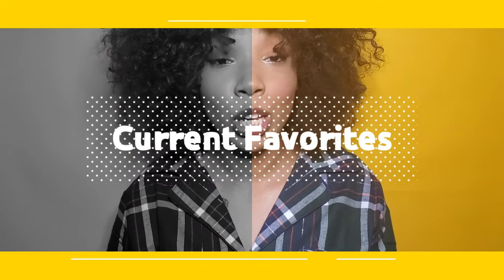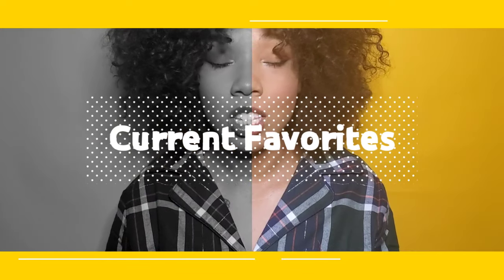Hey everybody, it's Emeril Monet, and today on my channel I'll be showing you my current favorites, also known as my quarantine essentials. If you like to see the things that I've been loving and enjoying over this quarantine, make sure you stay tuned. We're all stuck at home, let's face it, but that doesn't mean that you have to let yourself go and not get dressed every day. Here are some of my favorite quarantine, safer at home essentials.